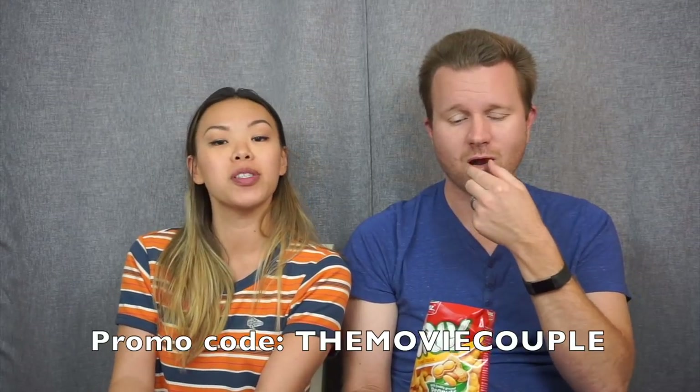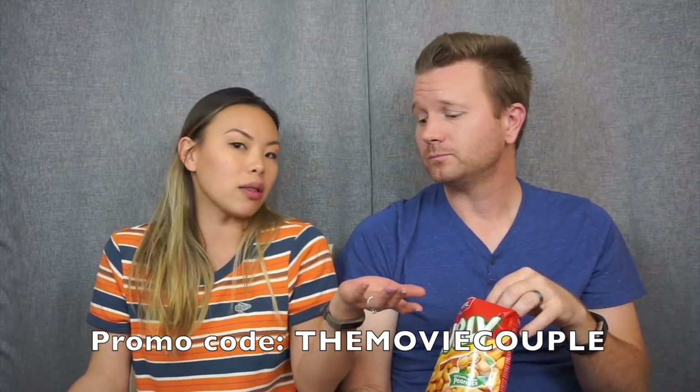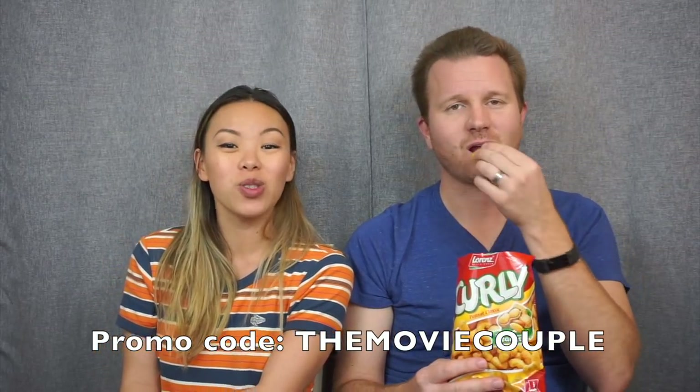Let us know in the comments which one looks best to you and which you'd most like to try! If you want to subscribe to Treats and get a box for yourself, use our code 'themoviecouple' for 15% off your very first Treats box — link in the description below. Thank you so much for watching, thank you to Treats for sending this over, and we'll see you in the next video!